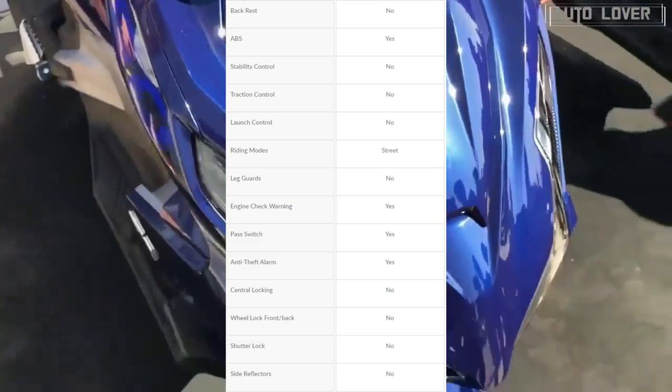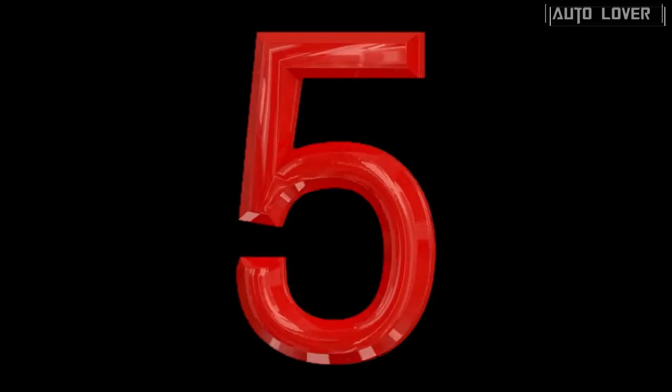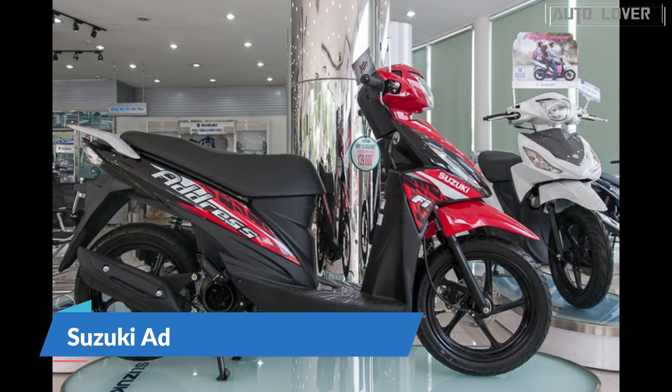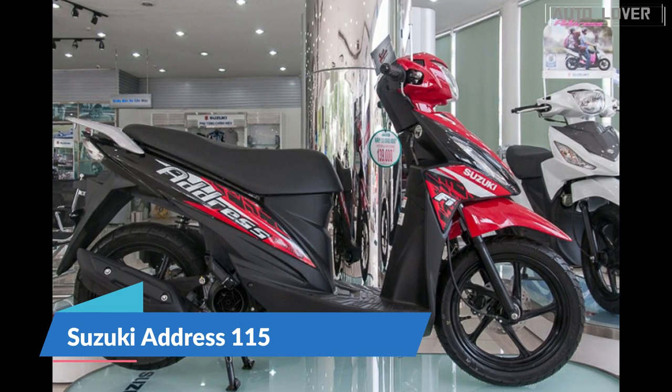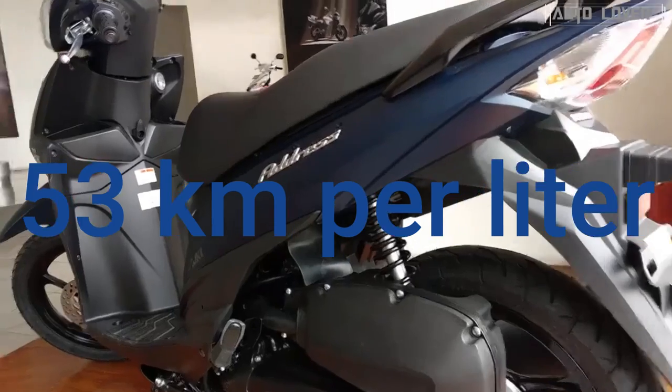Power is shifted via an automatic transmission. For safety and security features, this scooter comes with an anti-lock braking system (ABS).